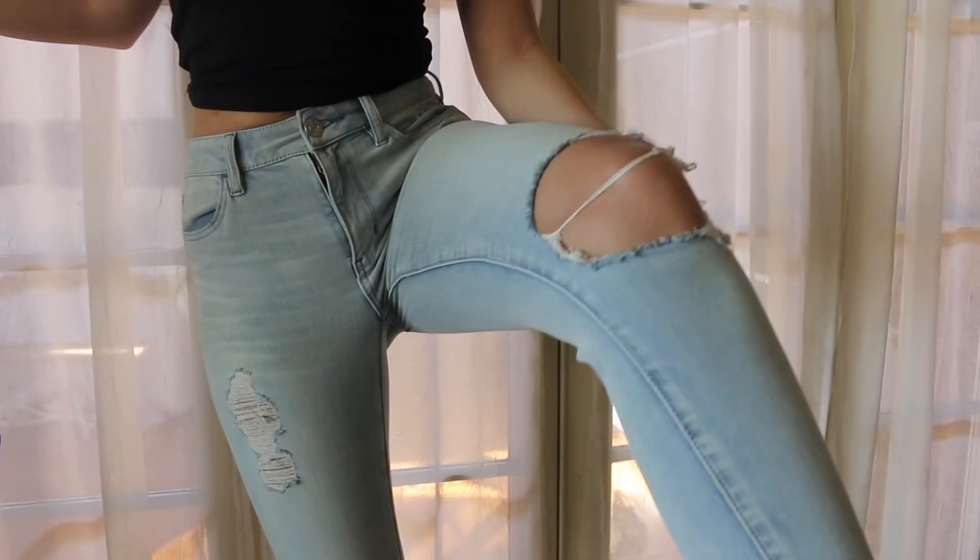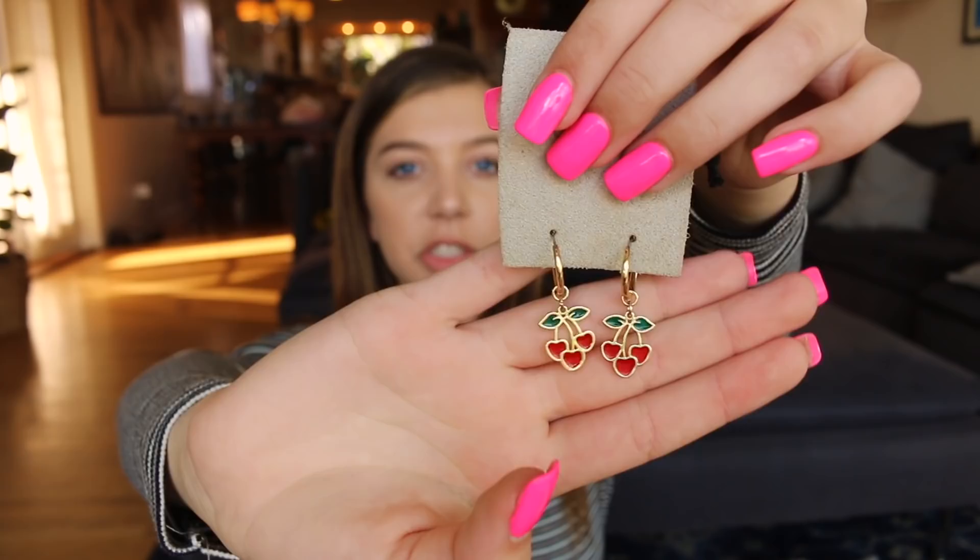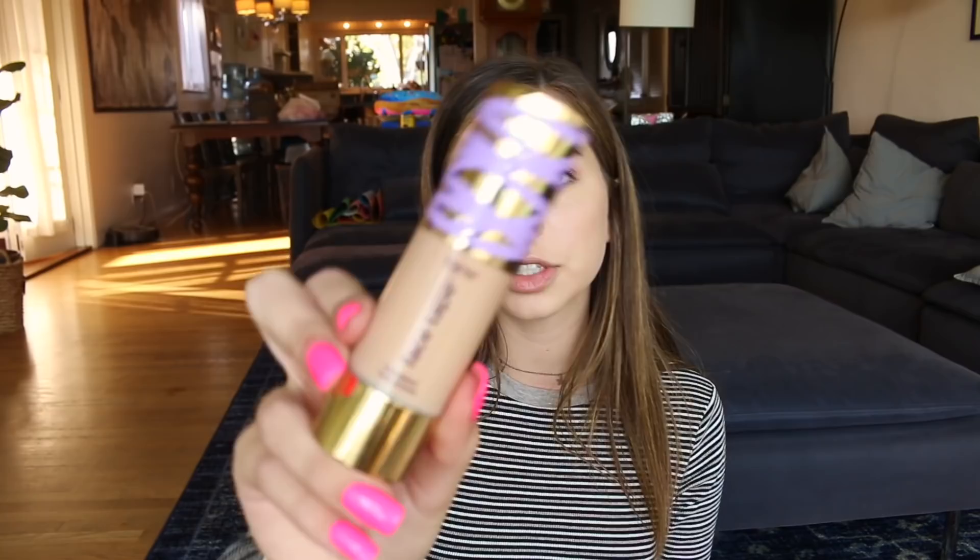I have some random items — three makeup products and some earrings. The earrings are from Urban Outfitters — they're cherries, but the cherry part is actually a heart shape, which is really cute. They were $18. For makeup, I got the Tarte Shape Tape foundation — it's called Face Tape. This is what the bottle looks like.